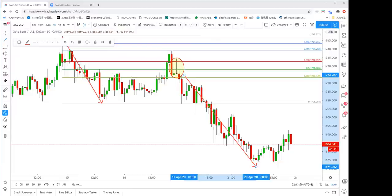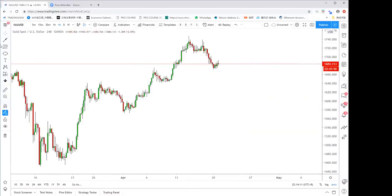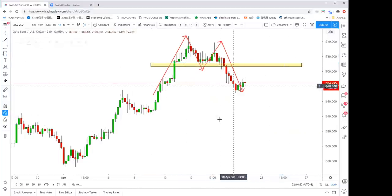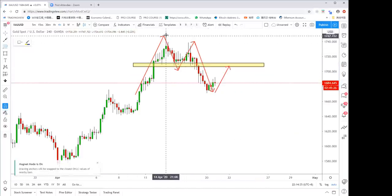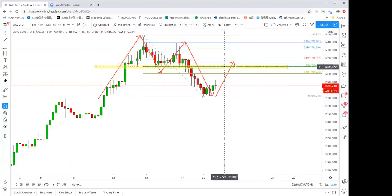Some students missed that trade due to late messages — hopefully other students got it. Now looking at the 4-hour chart, we can see a double top forming. There's a clearly lower high and the neckline has been broken. The best strategy here is the 61.8% retracement trade — we want to wait for price to rally back to the structure or the 618 level, which is around 1718.